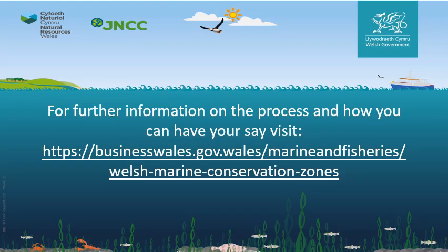For more information about the process, the areas of search put forward, and how you can have your say, please visit the project webpage noted on the screen here.